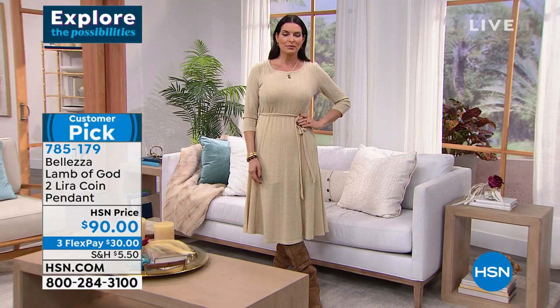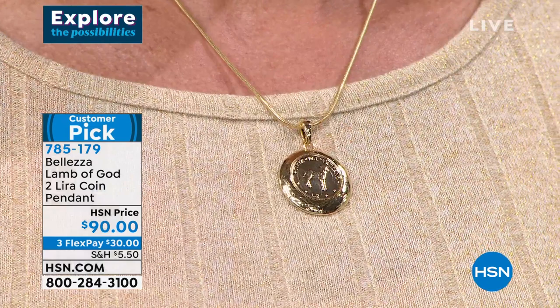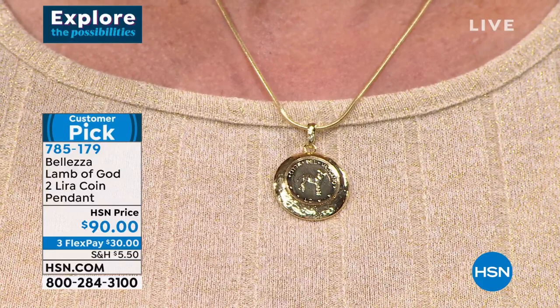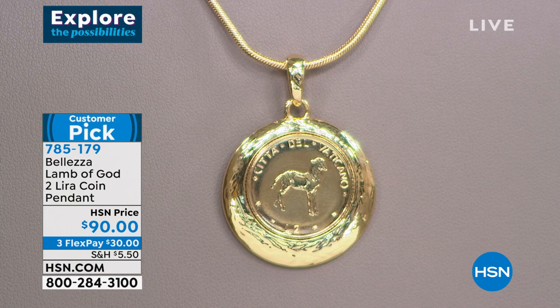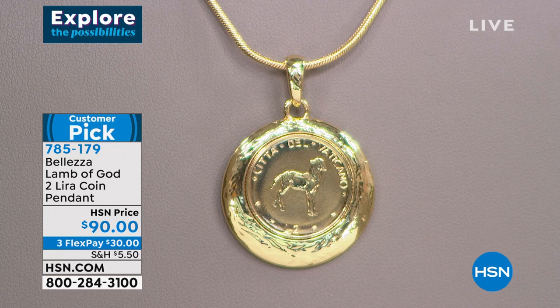Unless some kind of miracle happens, we will never be able to do this coin again. The Vatican Museum shop actually asked if they could carry this in their store — and we had to tell them no, we don't have any. These are very special and very rare. Customer reviews say folks took them to church, had them blessed, and every time they touch them they feel special. The Etruscan hammering on the frame presents the coin gorgeously. The snake chain itself is worth the price of admission — it's Italian, beautifully made, perfectly crafted.